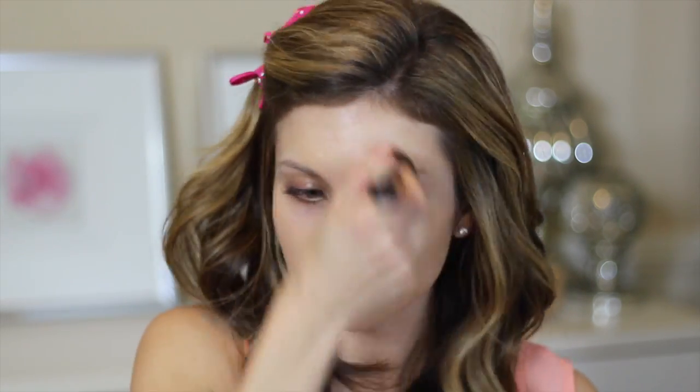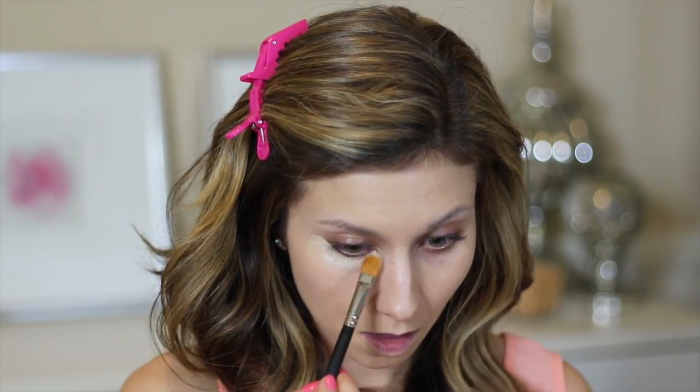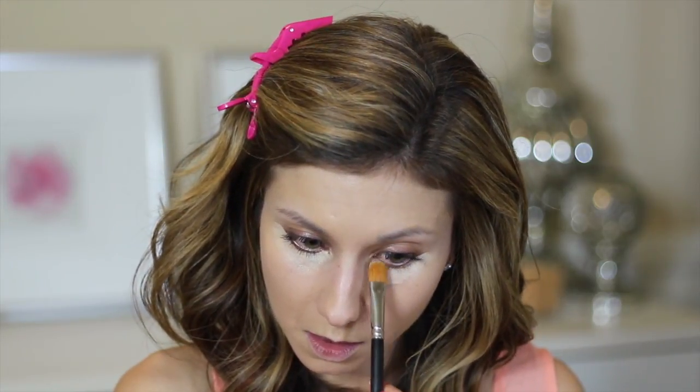Next I'm using the new NARS All Day Luminous Weightless Foundation — I'm a huge fan of this foundation. I got a sample from Sephora because I can't keep buying $50 foundations every time a new one comes out. I'm not typically a luminous foundation person, but for spring it's all about lightweight skin. This foundation still gives me the coverage I want, so I definitely recommend it.